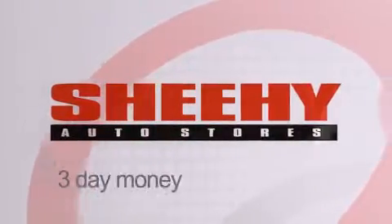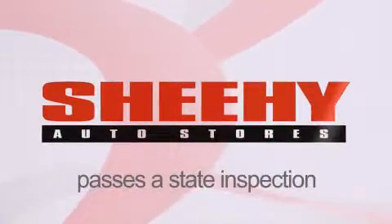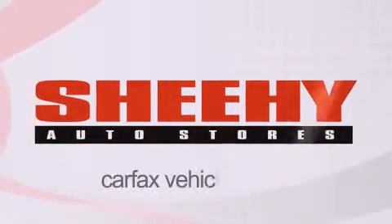Every Sheehy select used vehicle comes with a three-day money-back guarantee, 60-day 2,000 mile warranty, passes a state inspection, and our 175 point inspection system, and comes with our Carfax vehicle report.